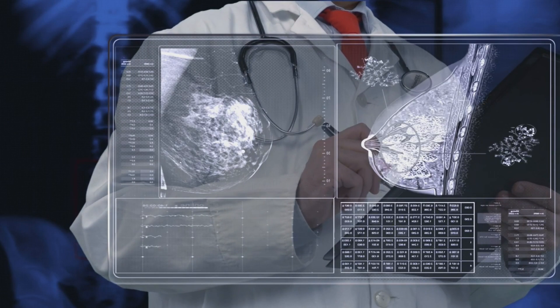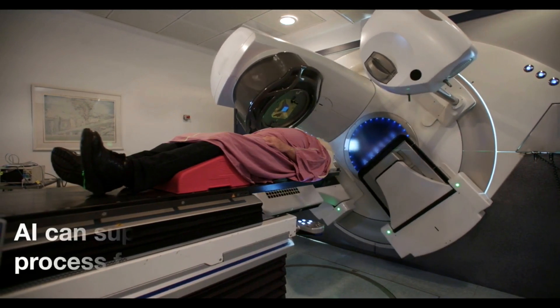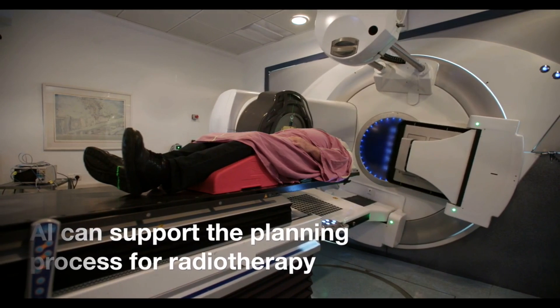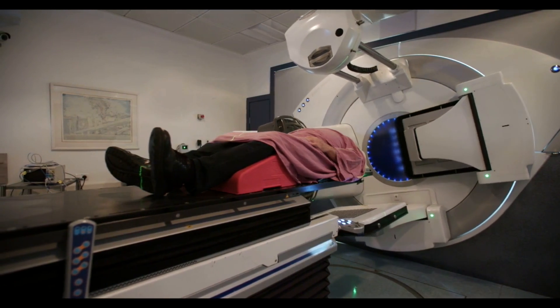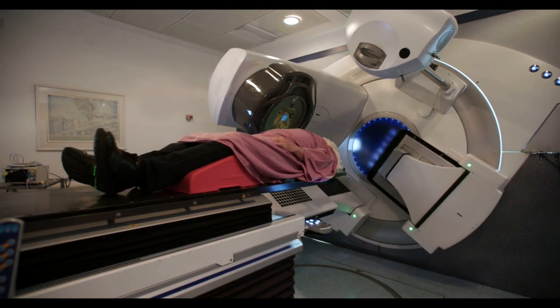Google's impact goes beyond diagnostics. They've been working with Mayo Clinic over the past three years to explore how AI can support the planning process for radiotherapy, a common cancer treatment. The contouring step, which is labor-intensive and time-consuming, can take up to seven hours for a single patient. Google's radiotherapy model has the potential to significantly reduce this time and help more patients receive treatment sooner.